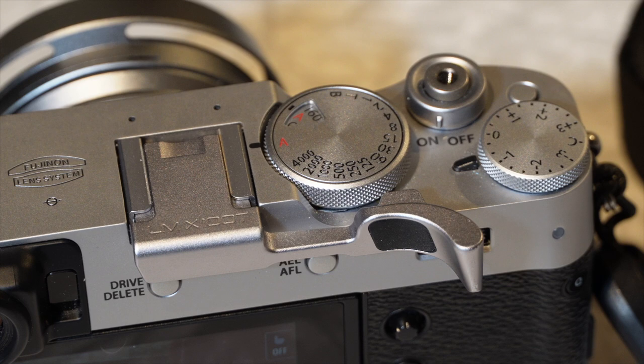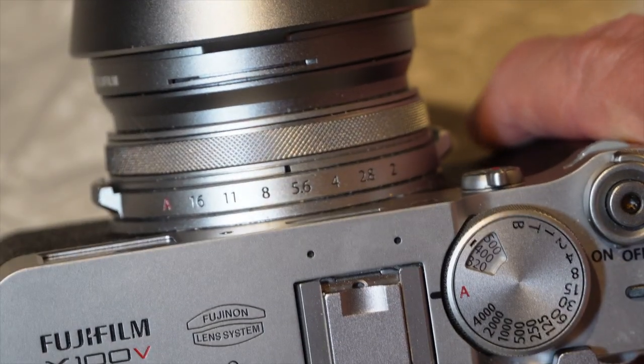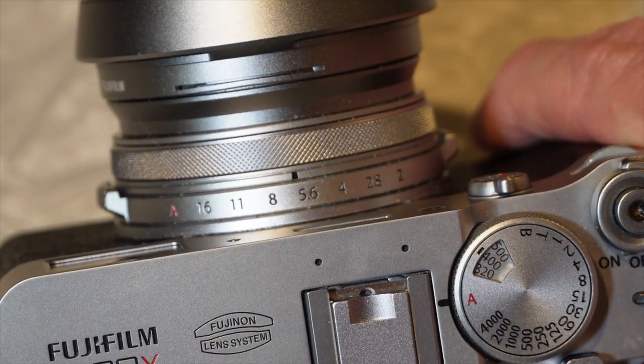It's got an electronic rangefinder and an optical rangefinder. I have it souped up with a little thumb rest on the back so I can grab it quickly. It's a beautiful camera with an analog kind of feel — you've got all these dials that work really well. You can put a soft shutter release on here. It's a fixed lens which is rather thin, and it's got f-stop clicks, so I can click to my f-stop, my shutter speeds, and my ISO.